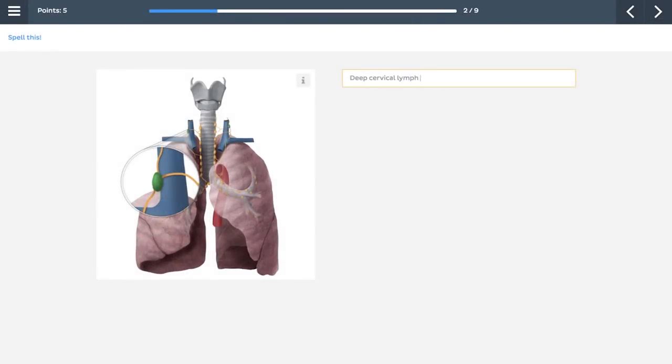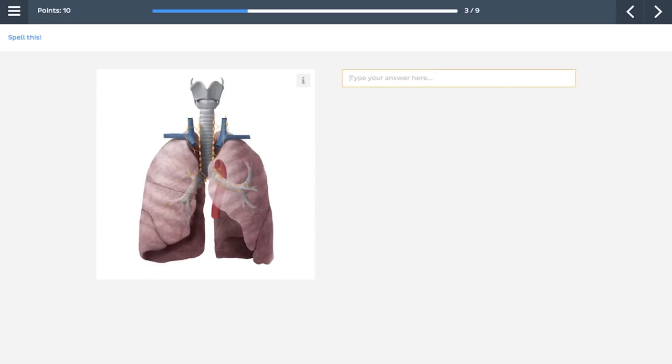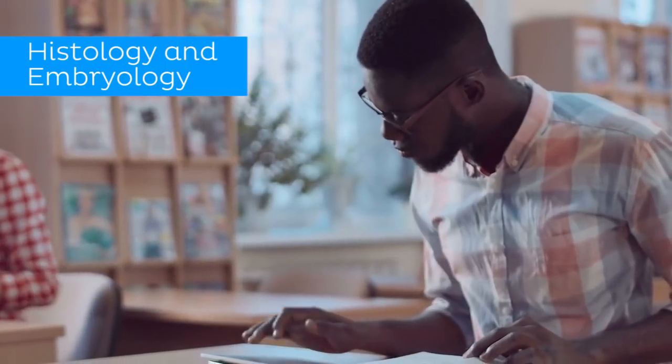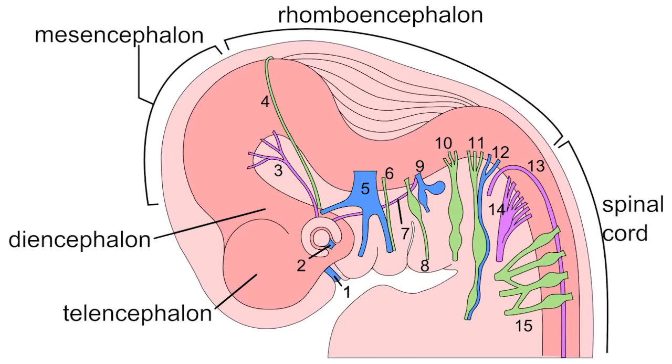The key though is to always remember that repetition is the secret to success. Of course, along with studying anatomy, you'll need to get a good grasp of both histology and embryology too.